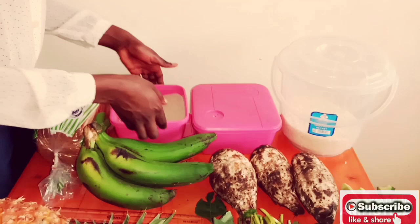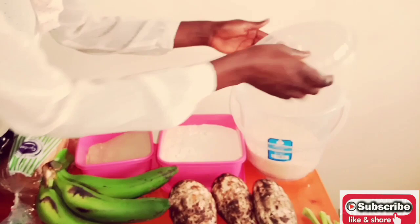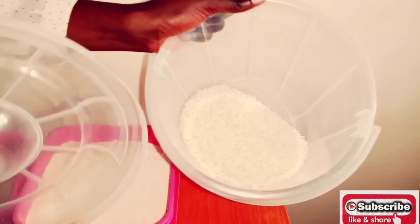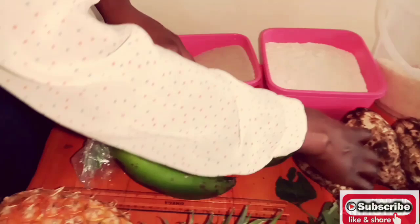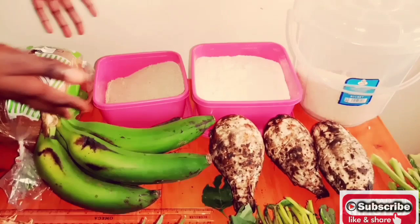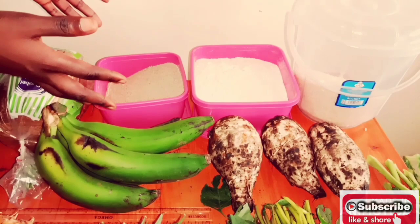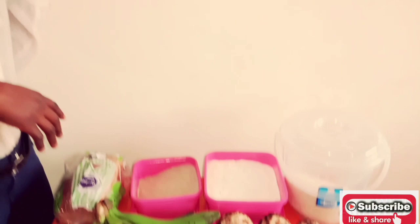For flour used in kosho or ugali, you weigh it in a cup of 250 ml — that is one serving. For matoke, plantain, or green banana, one piece equals one serving. A half or one piece of yam is another serving. Other examples in this category include chapati, mandazi, sweet potatoes, millet flour, and sorghum flour. When you add all those servings together, it should be 6 to 11 servings per day.